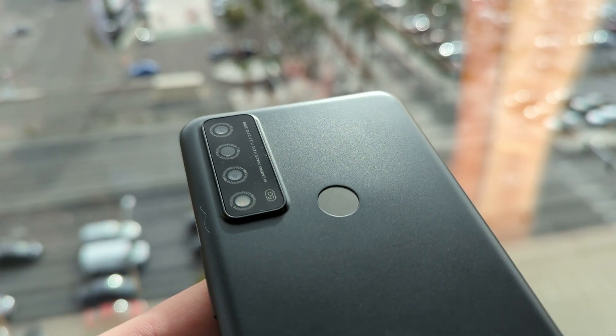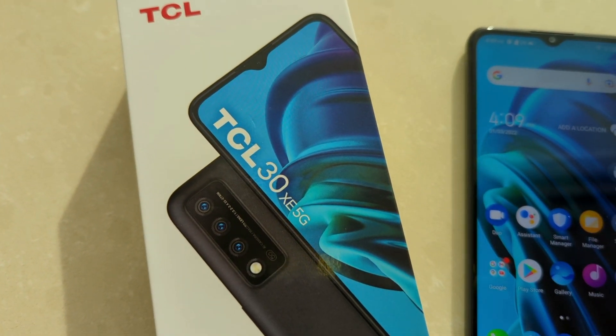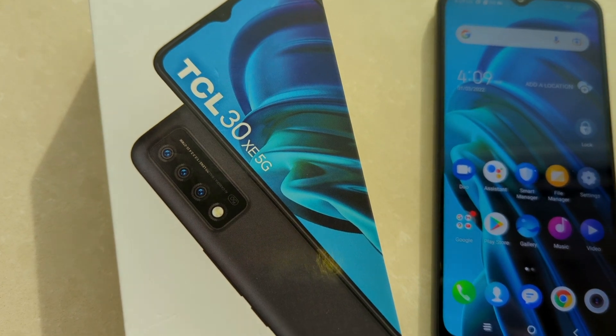As far as the cameras go, we're getting a 13-megapixel main camera, a 2-megapixel depth sensing camera, and a 2-megapixel macro camera for close-up images. We're also getting portrait mode with both the front and rear cameras on this device.